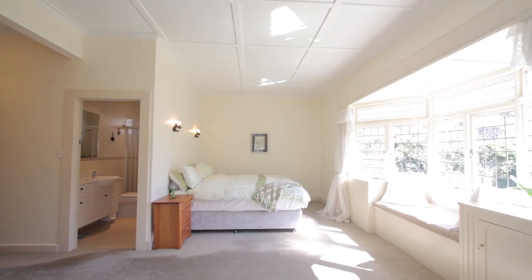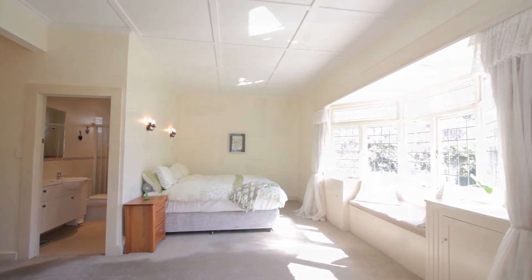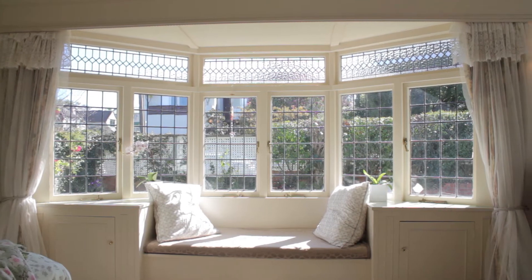All bedrooms are double-sized, offering exceptional wardrobe space for additional storage, and timeless bay windows reflect the beautiful craftsmanship that was and still is admired today.